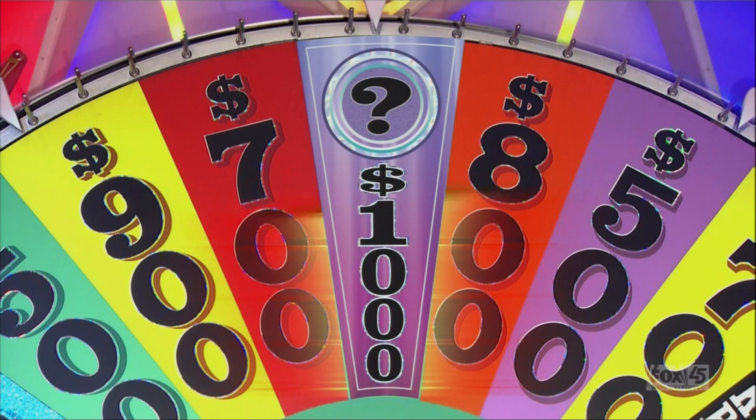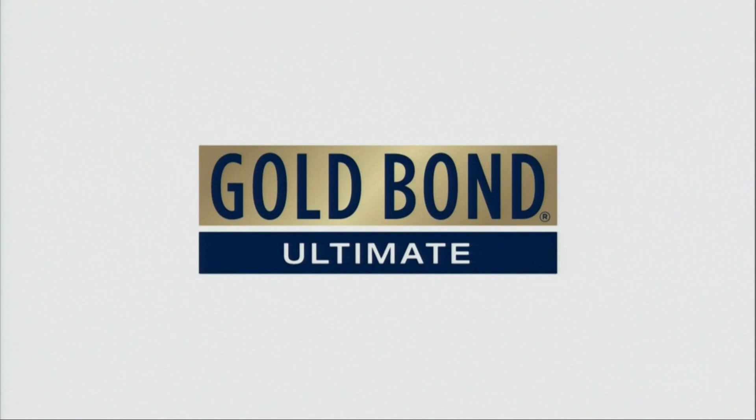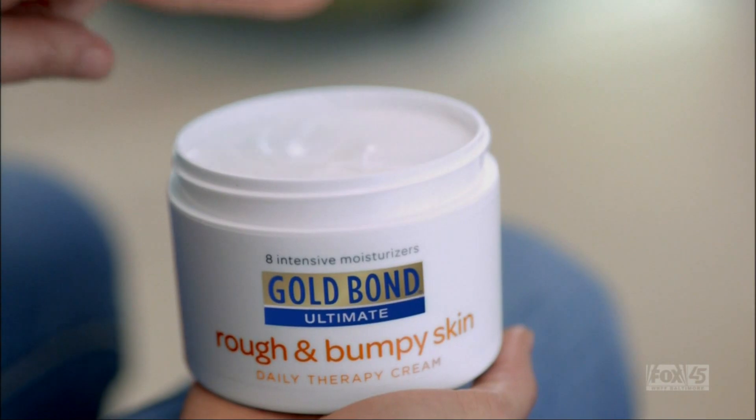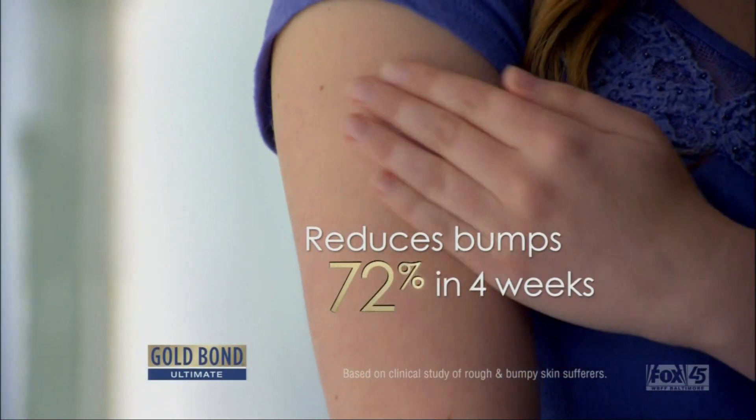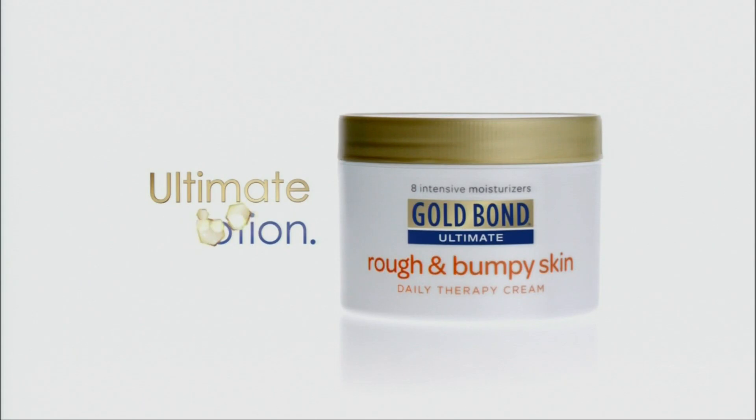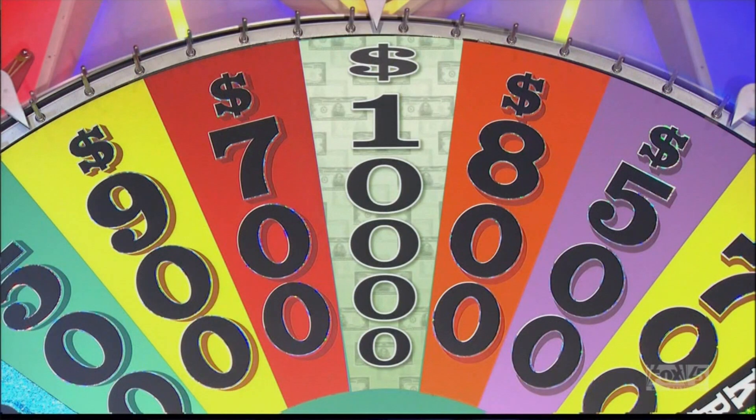Tonight's mystery round is brought to you by Gold Bond Ultimate Rough and Bumpy Skin Therapy. My rough and bumpy skin makes me feel really self-conscious. Gold Bond Rough and Bumpy Skin Therapy — used daily, it reduces bumps 72%. Gold Bond. $10,000.